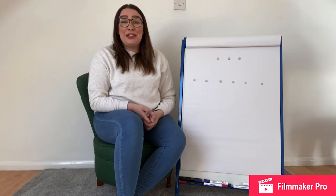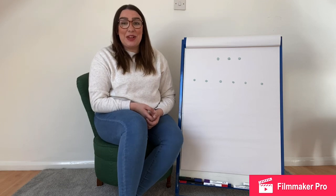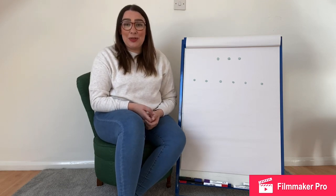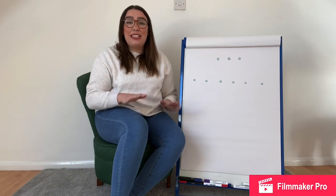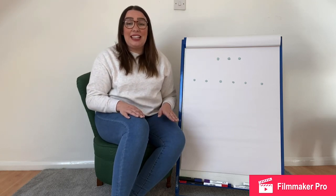Hello everyone! It's been so long since I've seen so many of you and I'm really missing you, missing being at St John's and teaching, particularly teaching maths. So from today I'm going to be doing daily countdown numbers game videos for you.